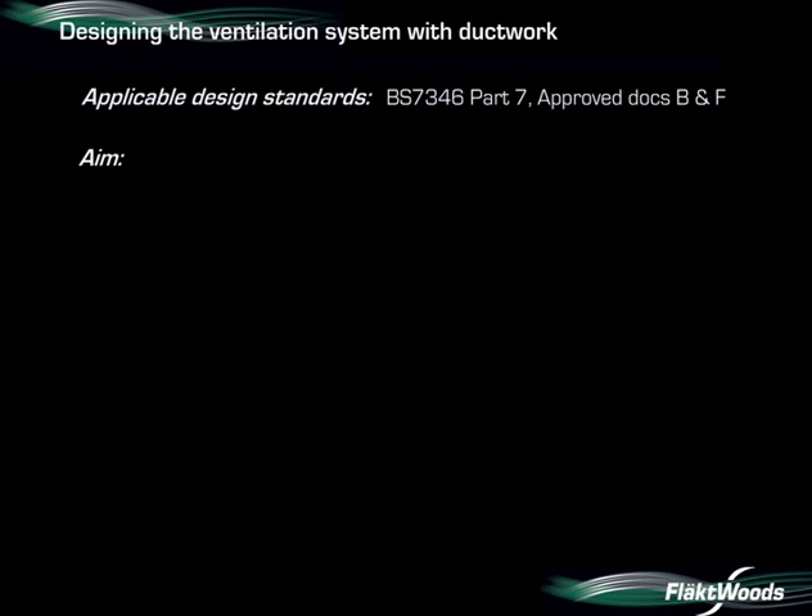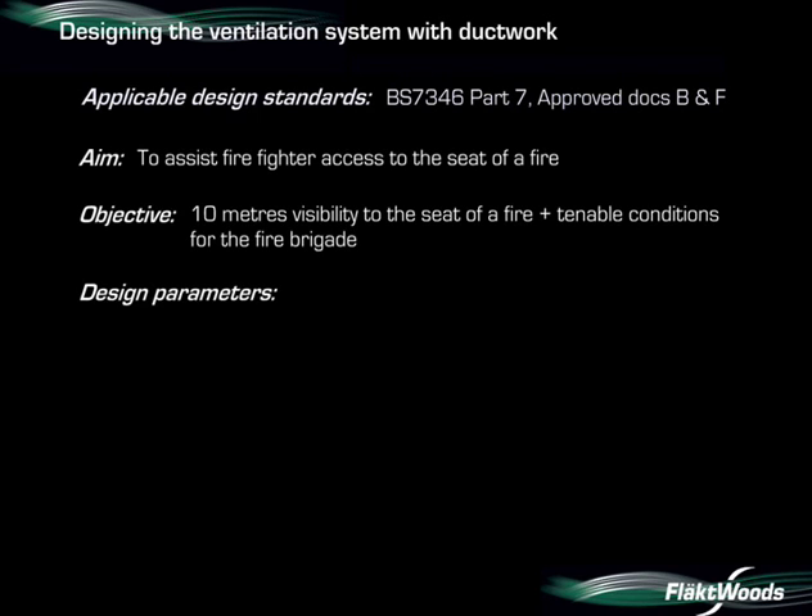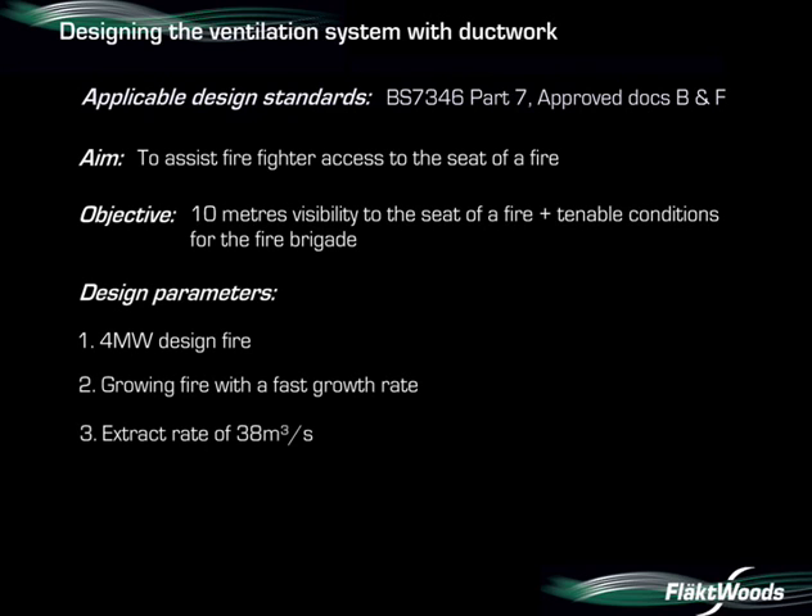The aim is to provide ventilation for both pollutants and smoke in the event of a fire. Here we are focusing on smoke ventilation only. Our objective for smoke control is to maintain tenable conditions and achieve 10 metres clear visibility to the seat of the fire. The car park is sprinklered with a maximum fire size of 4 megawatts. We are considering an alpha t-squared growing fire with a fast growth rate. The extract rate is 38 cubic metres per second, determined previously by smoke calculations.